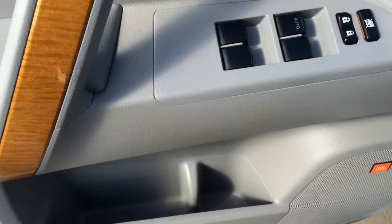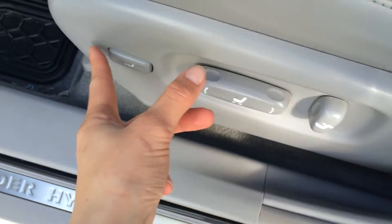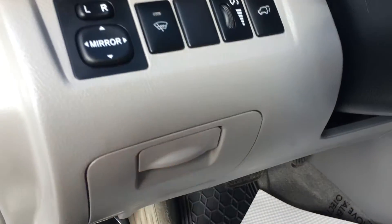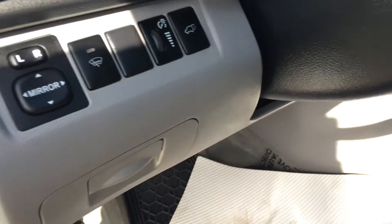You have powered windows, locks, storage compartments in the sides of the doors, hybrid logo for scuff plates, power adjustable front seat, and the driver has thigh and lumbar support. Hood release, gas cap release, little storage compartment there. Side mirrors are powered. Windshield wiper de-icer, dashboard lighting, and power trunk.